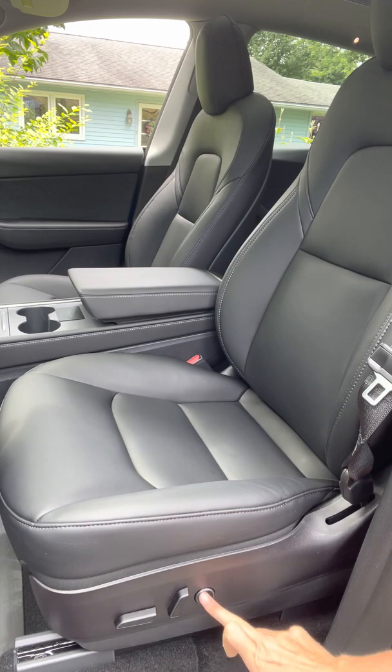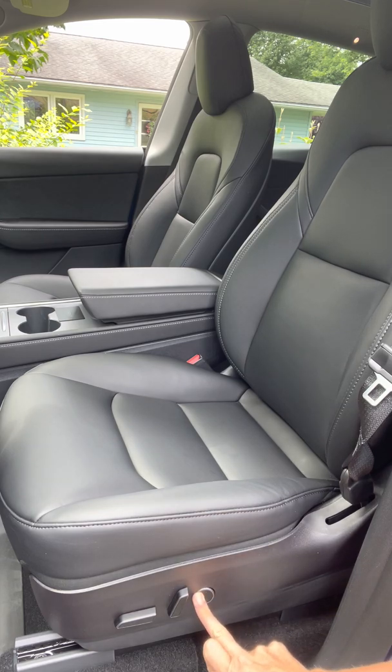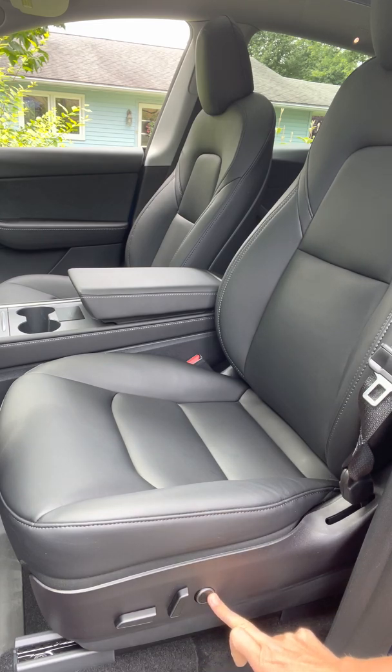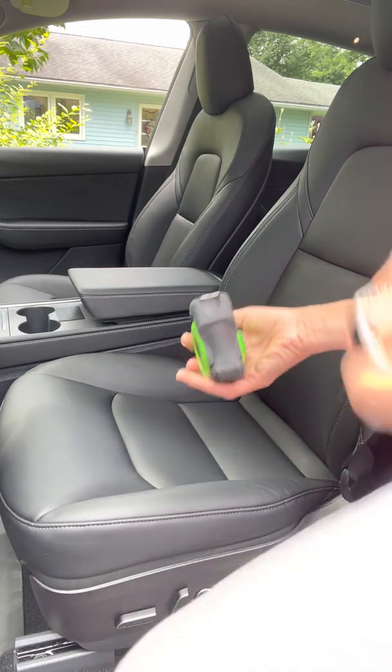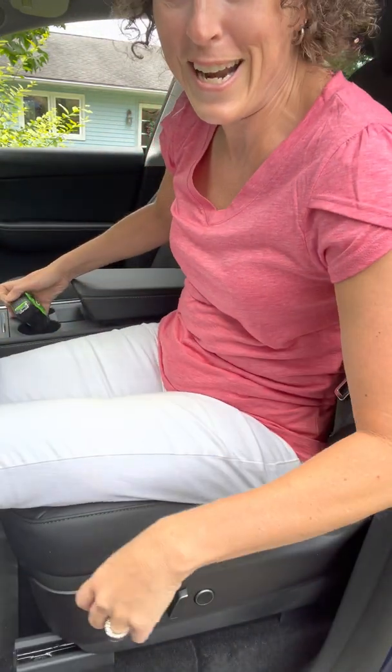The seat also articulates and tilts, which is always fantastic. It has a lumbar support that comes in and out — you can't really see it but you can totally feel it.